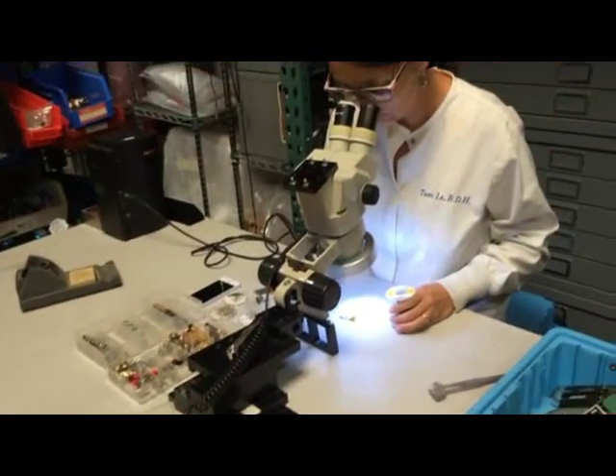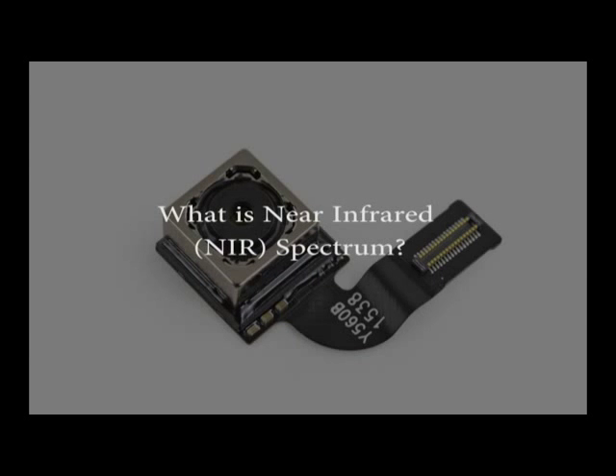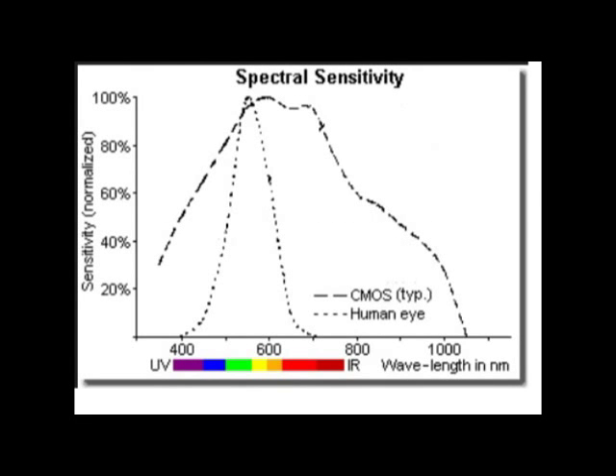Special techniques developed by Eigenimaging can enable your smartphone to detect this NIR spectrum. The human eye can detect light from the visible part of the electromagnetic spectrum, typically from 400 to 700 nanometers.